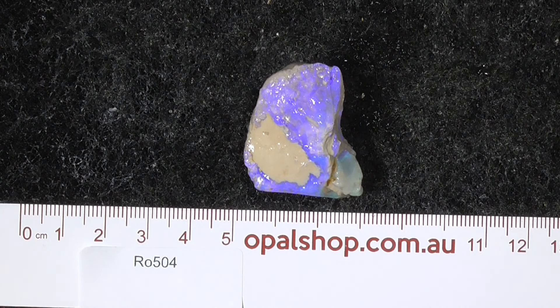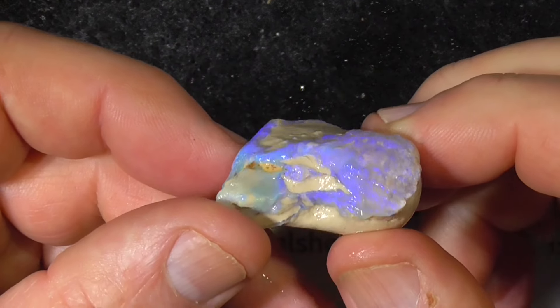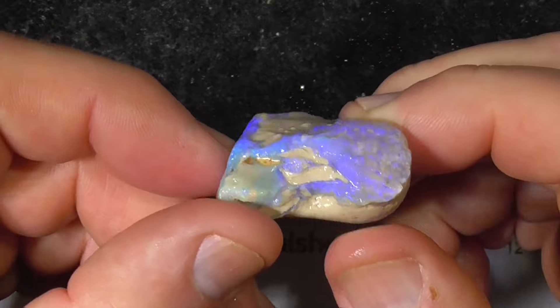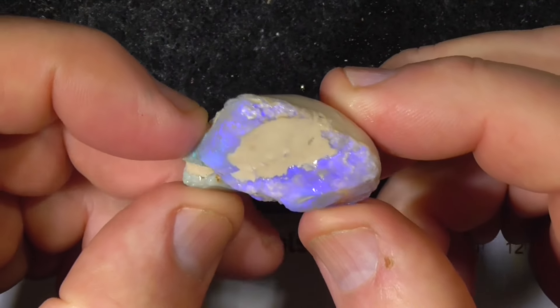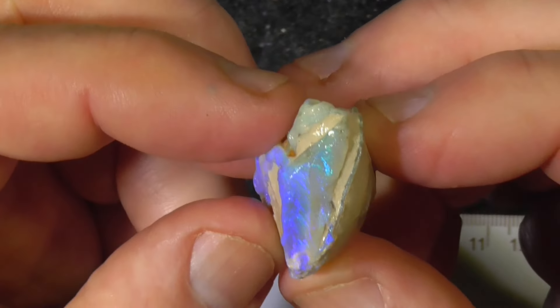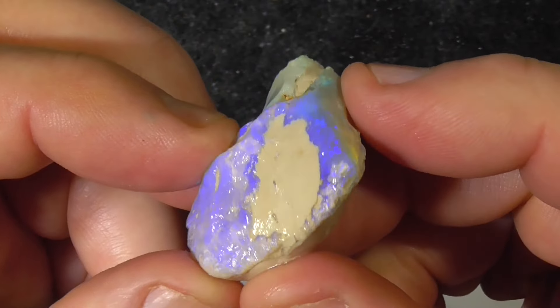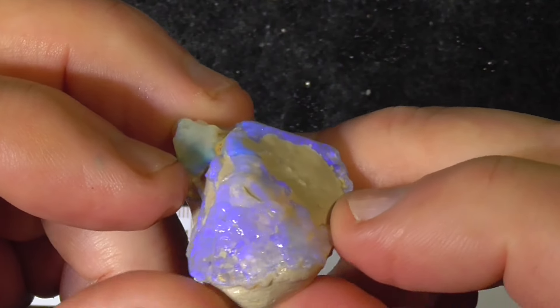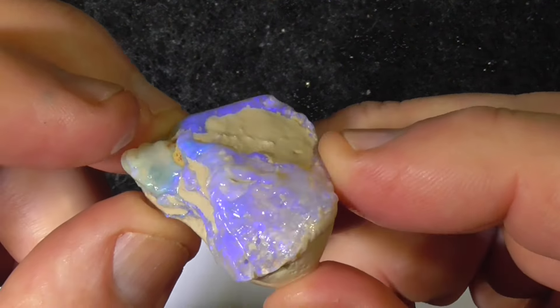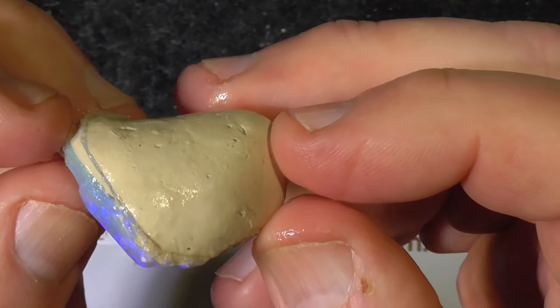Here's a piece of seam opal from Lightning Ridge in the opal shop — the ruler is in millimeters. This is quite a crystal piece of opal with a couple of different lots of color bar there on the end. Fortunately it's got some clay in it here, which could make it into a carving piece.